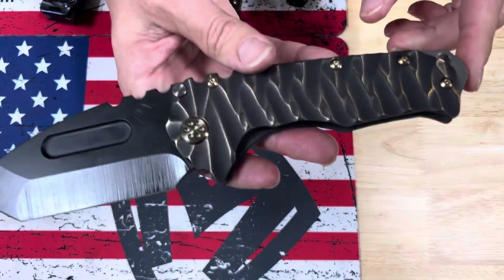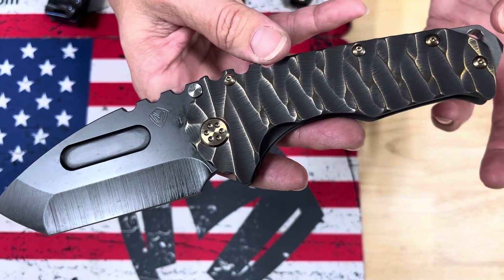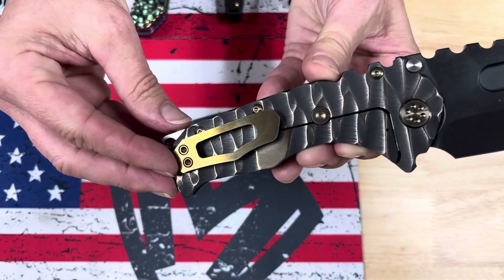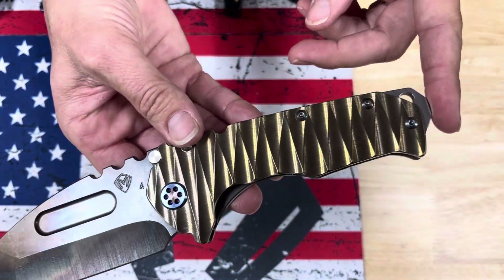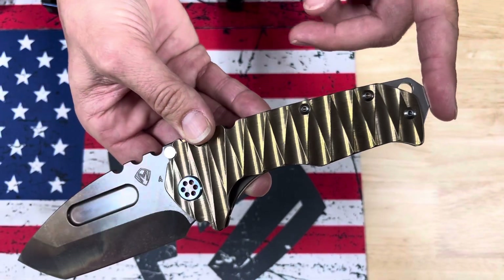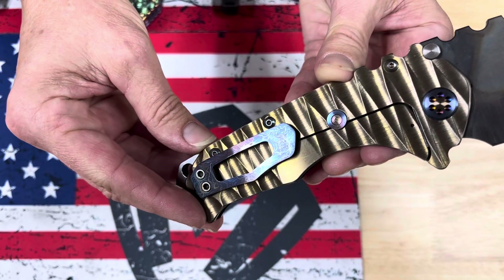A Praetorian T with an S45 DLC Tonto blade. Black undertones with suppressed handles, brushed bronze flats, twisted predator with bronze hardware, and an acid etched flamed clip.